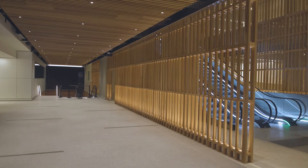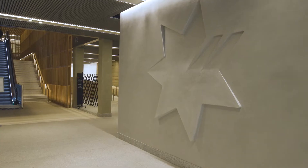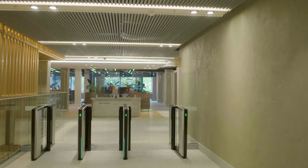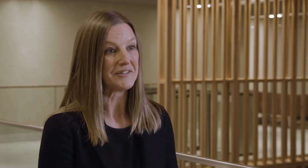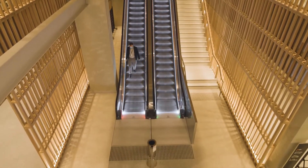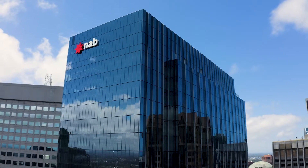One of my favourite elements is our timber portal. The timber portal is actually doing many things: it's creating our main entry statement, guiding you to the reception. When you get up close and look at the detailing, it really is second to none. It provides a great sense of warmth as you come in, which timber naturally does, and our people and customers really respond well to natural materials.